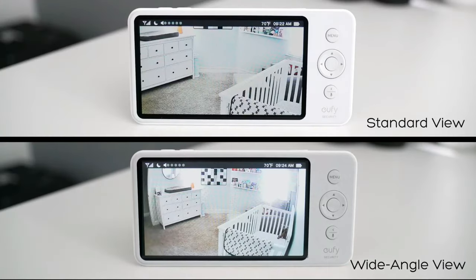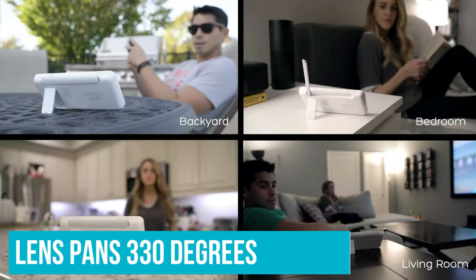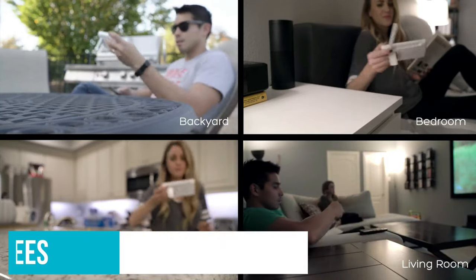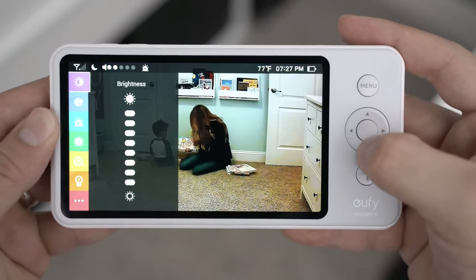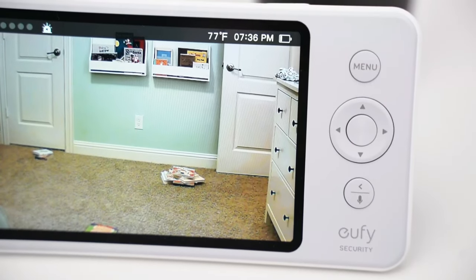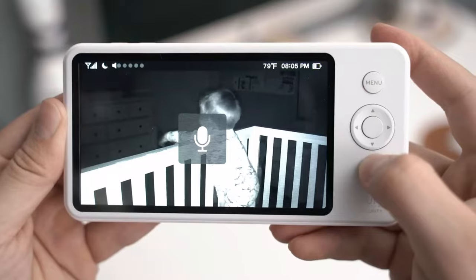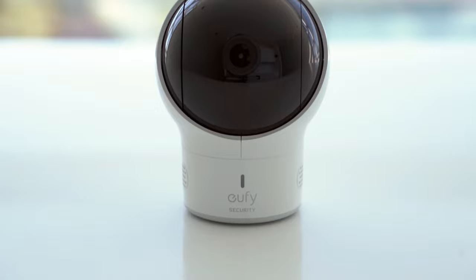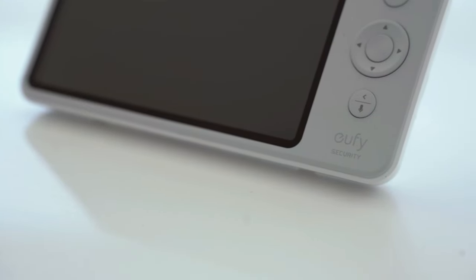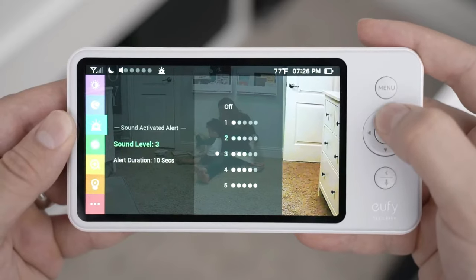Parents of multiples or toddlers who share a room love that the lens pans 330 degrees to capture all corners of a space and can also tilt 110 degrees to see floor to ceiling. It also comes equipped with five popular lullabies to help soothe a fussy baby. The Pro boasts longer battery life compared to the older SpaceView model, and it's a durable, high-quality option that won't get buggy or break down after several months of heavy use.